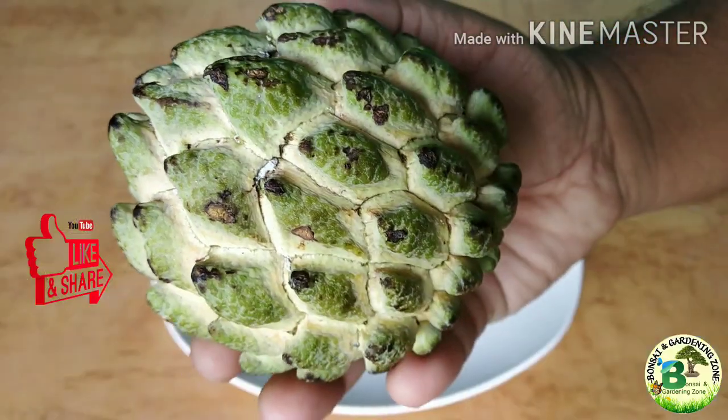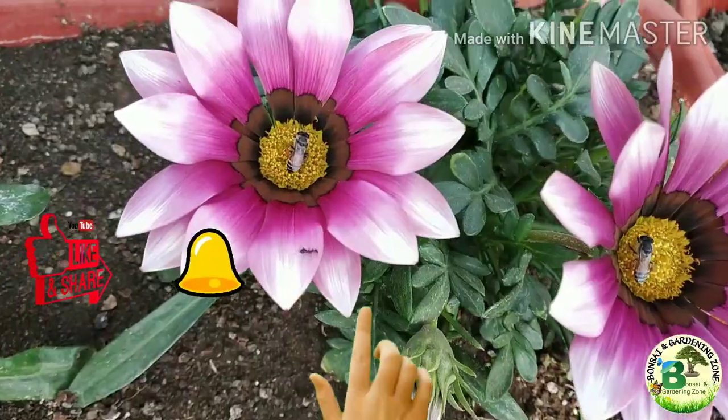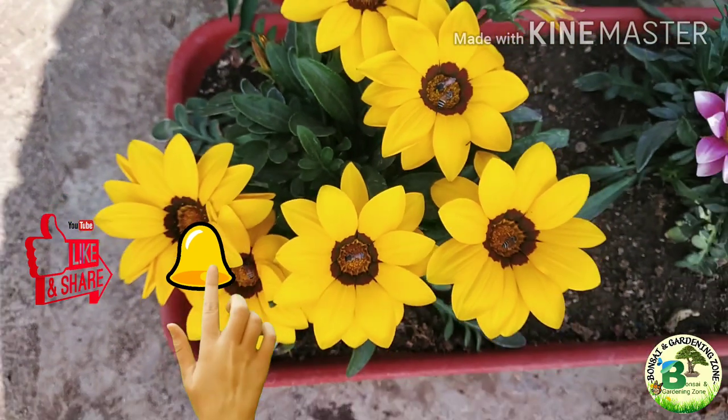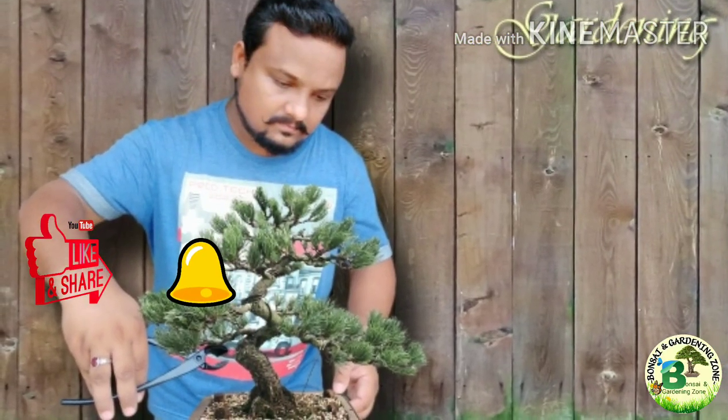That's all for now. Hope you find this video helpful. Please like, share and comment on this video. Consider subscribing to this channel and press the bell icon to get notifications of new videos. Thanks for watching and keep on gardening.